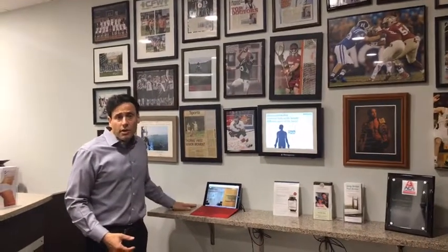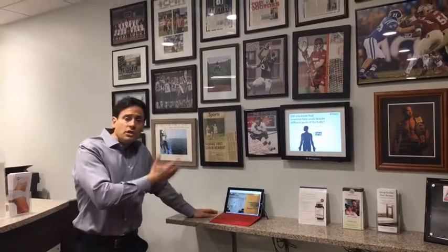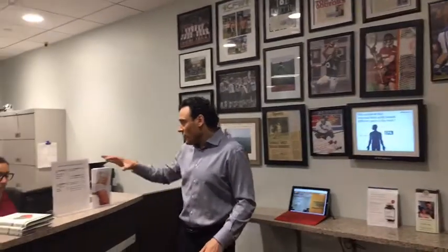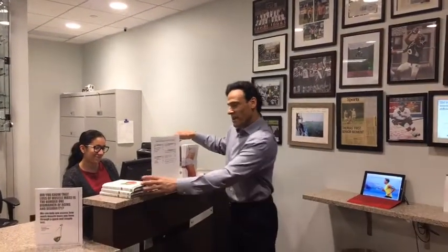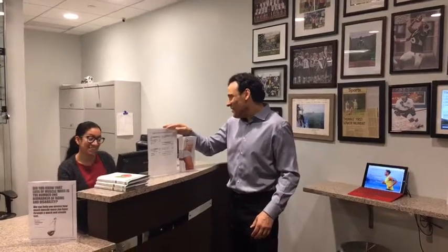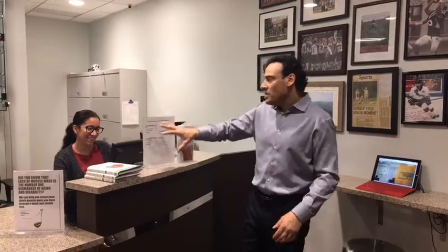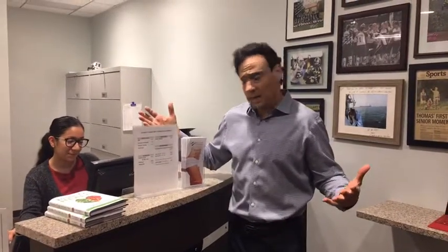Everybody can punch in on an iPad if they need to, fill out forms on an iPad, or surf the net while they're here. There's Stephanie - she's a team leader, been here three or four years. We let everybody know upfront so there's no sticker shock about fees or what things cost. Patients always want to know in advance the business aspect of it.